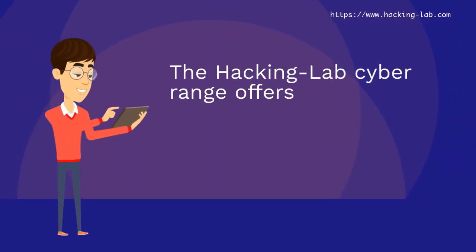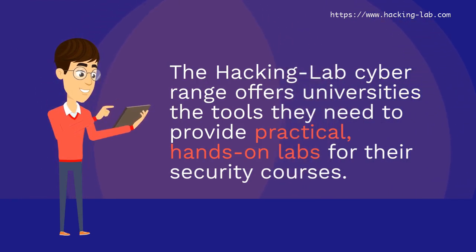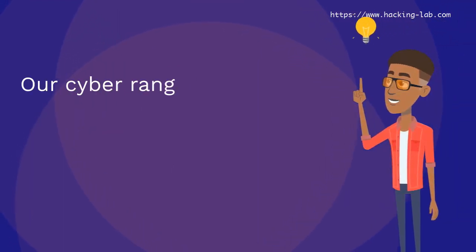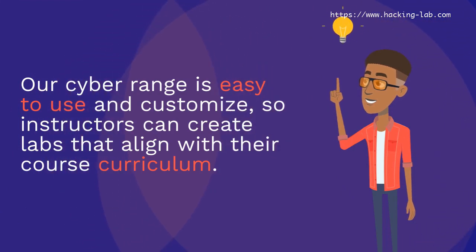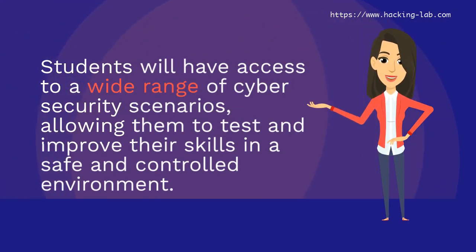The Hacking Lab Cyber Range offers universities the tools they need to provide practical, hands-on labs for their security courses. Our cyber range is easy to use and customize, so instructors can create labs that align with their course curriculum. Students will have access to a wide range of cyber security scenarios, allowing them to test and improve their skills in a safe and controlled environment.